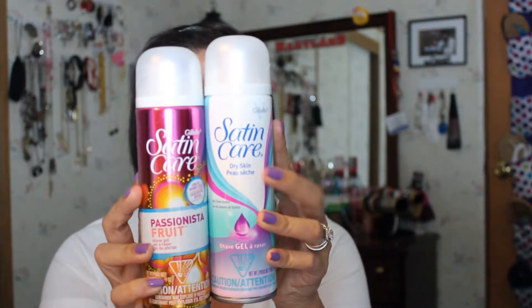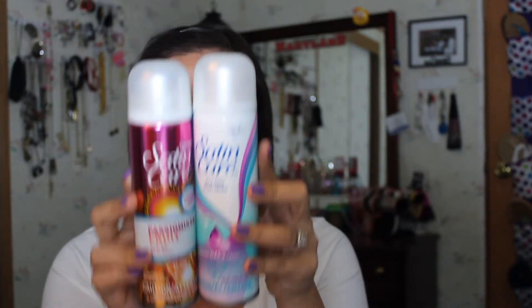I bought two shaving creams from the flea market today. They're both from the Gillette Satin Care line — one is the Passionista Fruit and one is the Shea Butter. Just shaving cream, nothing special.